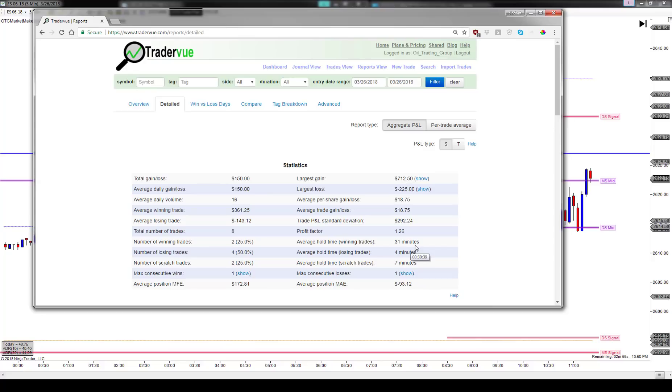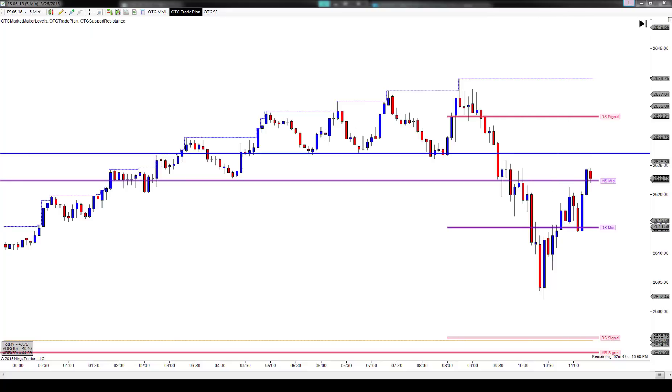31 minutes was the average hold time for the winning trade, and 4 minutes for the average losing trade. That's a 7-to-1 ratio — we're holding winning trades seven times longer than losing trades, and the average winning trade was two and a half times greater than the average losing trade. Those are the statistics at work. On a day like today where I had some trouble finding direction, we ended up positive despite only a 25% win rate.